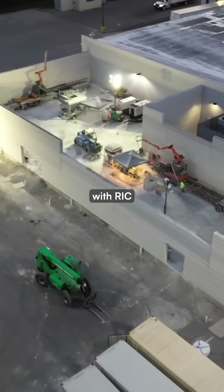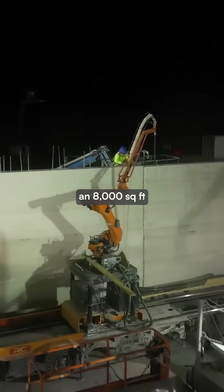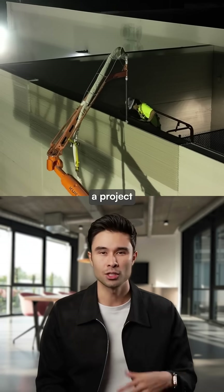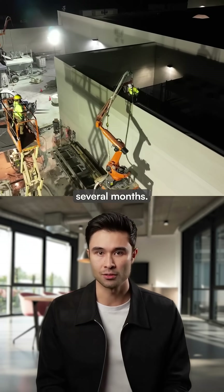Last year, Walmart partnered with RIC and Alquist 3D to create an 8,000 square foot store extension in just 7 days — a project that would typically require 30 workers over several months.